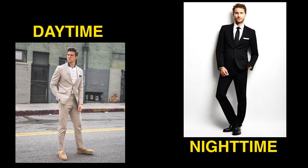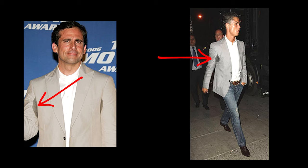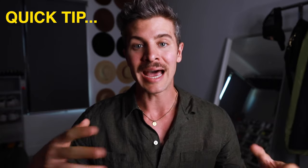The easiest way to determine what color to wear is to think about what time of day the wedding is happening. Daytime or afternoon weddings call for lighter colors — they keep you cooler and things are a little less formal. Also keep in mind that if you sweat a ton, a darker color will hide it a lot better than, say, a light khaki suit where the sweat shows through.